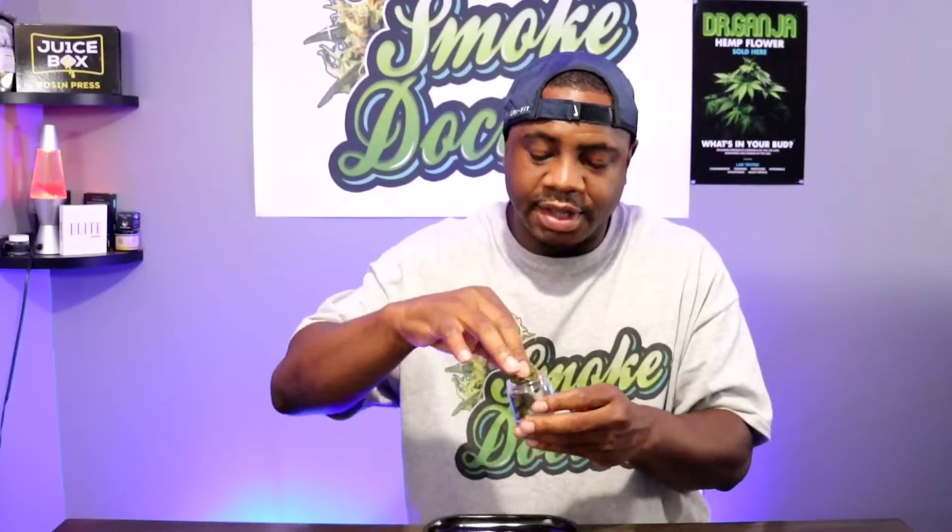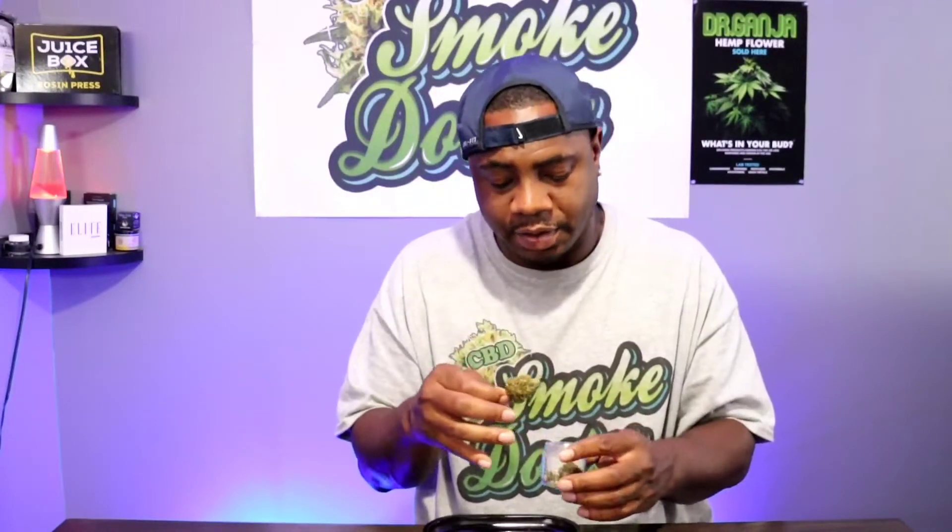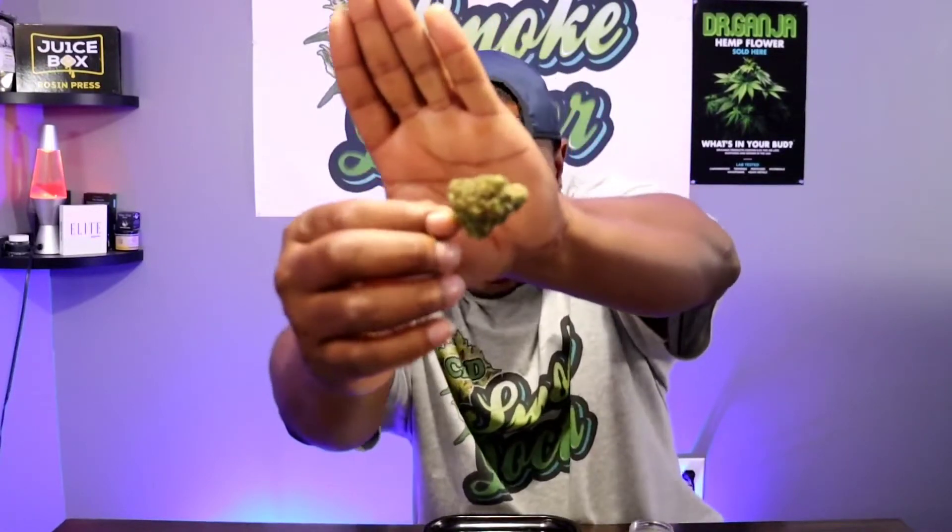Let me take this nice bud out here and dump the others down on the tray, but let me give you guys a good look at what I'm seeing. The trim game looks decent — well, matter of fact, it's more than decent, it's good. This nug right here is tight and dense, which I like.